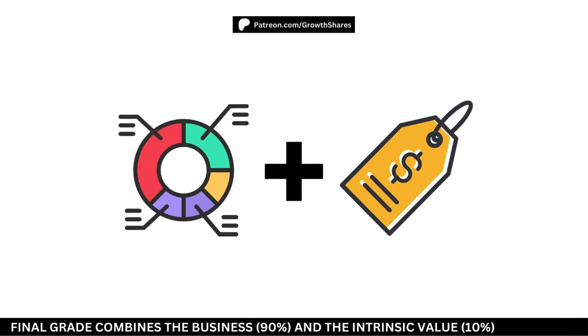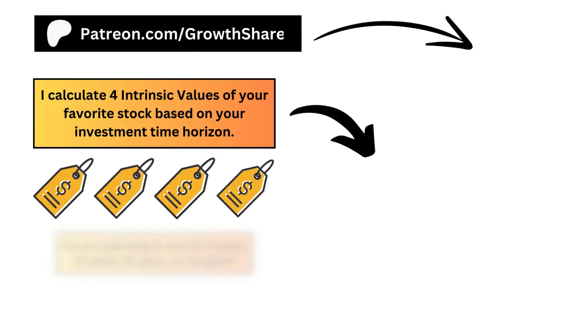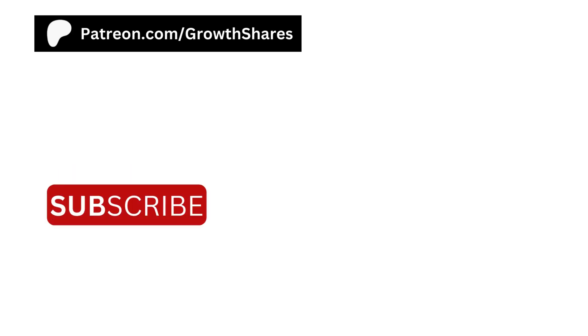We can now add up our business grade and our intrinsic value. Taking the weights into account, we can surmise the final grade on a 0 to 100 point scale. This can range from a bad investment all the way to a great long-term investment. If you're planning to buy and hold this stock for a long time, I'd only consider the company if the final grade is above 50. If you're interested in more, I have a separate series of videos going through the intrinsic value — I actually calculate four intrinsic values for every company, depending on what type of investor you are. If you found this video helpful, leave a like and subscribe. Invest wisely and, as always, take care of your money.